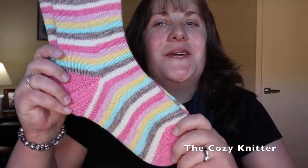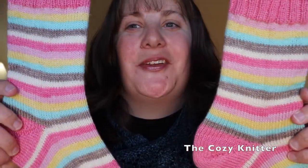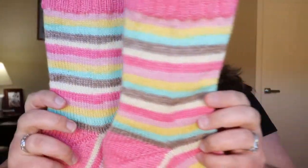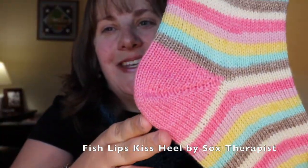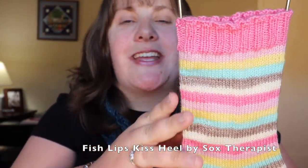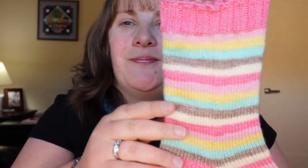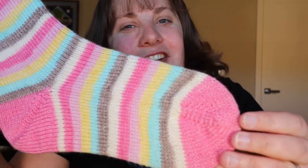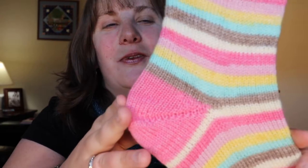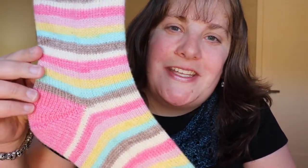Next are my Cozy Knitter socks in the colorway French Macaroon. Don't they remind you of a little bakery with all the different beautiful colors of French macaroons? I did toe up with the Fish Lips Kiss Heel and about 12 rounds of 2x2 rib. I absolutely love the pretty pink color she added for the contrasting heels, toes, and cuffs — it really brightened up these socks and they're going to be a wonderful addition to my sock drawer. French Macaroon by the Cozy Knitter.